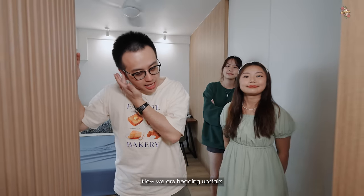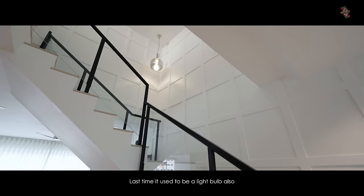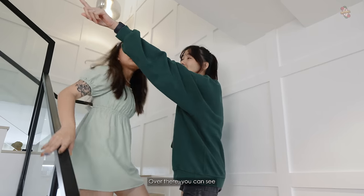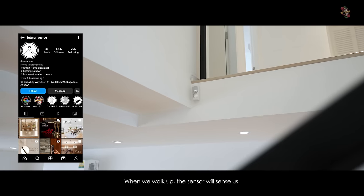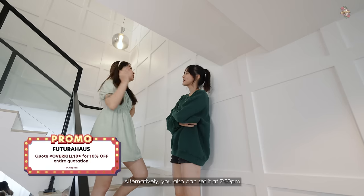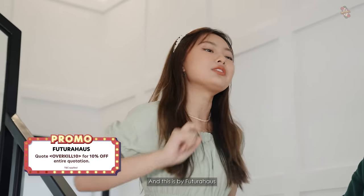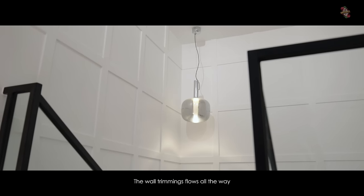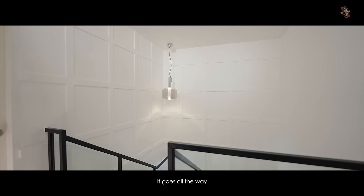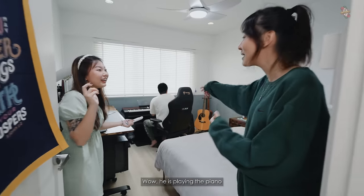Now we are heading upstairs. Over here we have a very nice light fixture — it used to be a plain bulb but now it's nicer. Over there is a motion sensor — when we walk up, the sensor triggers and the bulb lights up. Alternatively, you can set it to auto-on at 7pm or whichever timing you want. This is by Futura House. As you can tell on the way up, the wall trim flows all the way — the design doesn't stop; it continues throughout.